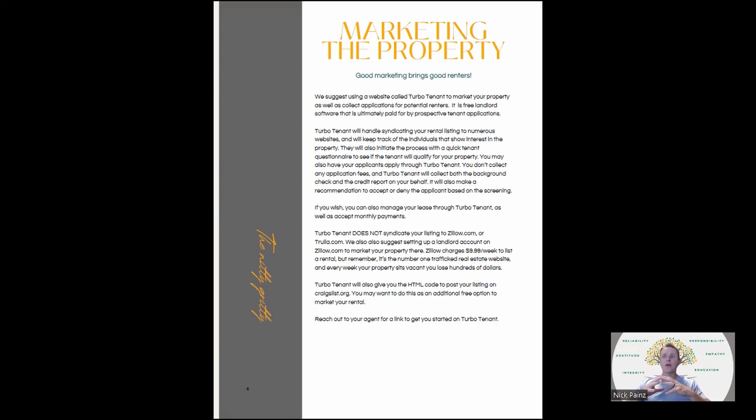From a marketing standpoint, TurboTenant handles the syndication of the listing. When you put it on TurboTenant, it gets kicked out to about 60 different rental websites. A few websites it doesn't syndicate to include Zillow, Trulia.com, and Hotpads. Zillow charges — I think your first property is actually free. If you have multiple properties, you pay $9.99 a week to list the rental. It is the number one trafficked real estate website on the planet, so you should pay the 10 bucks and get it out there.